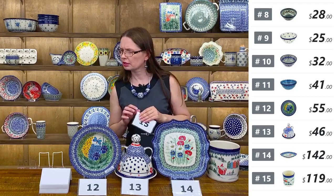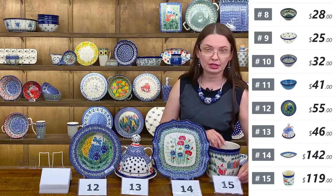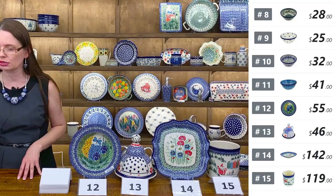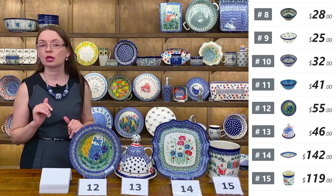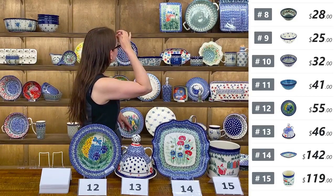Number fifteen — $119 tonight. They're also great as plant covers and you can use them as wine chillers — fantastic for chilling your bottle of wine or champagne.